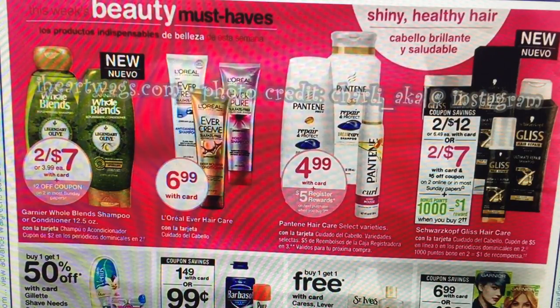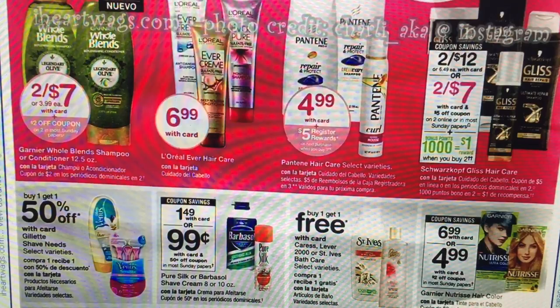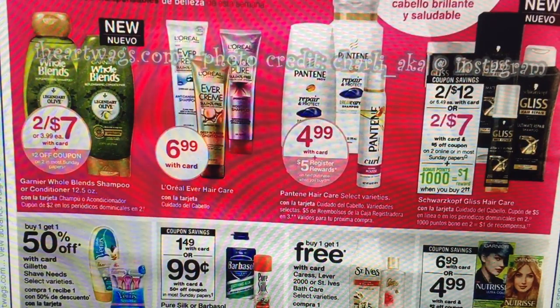Garnier — we are getting some new coupons. If you haven't checked my site or my Facebook page, there is a $2 off of one Garnier coupon. It's not on the Whole Blends — it's on the regular shampoo. You may want to print that coupon out. That will be free at CVS next week.